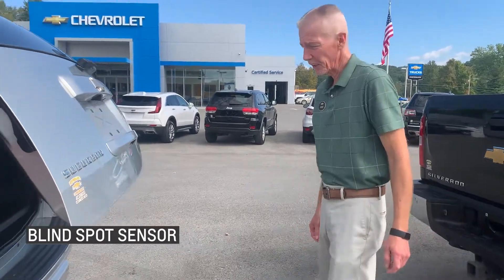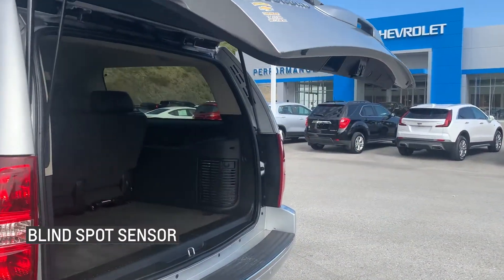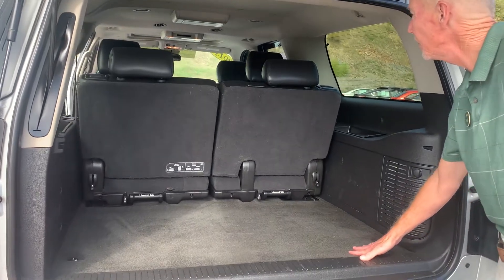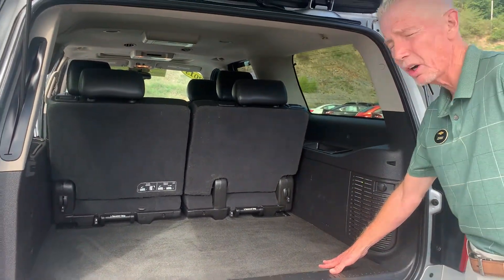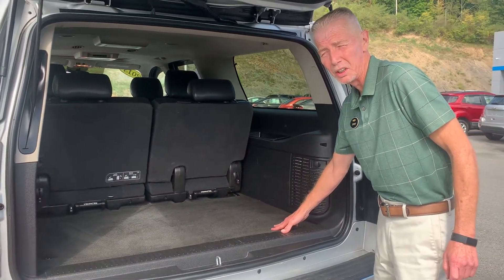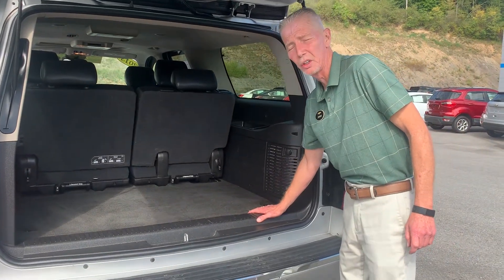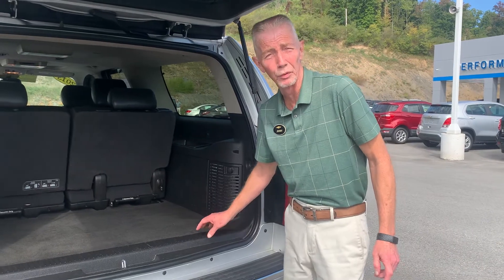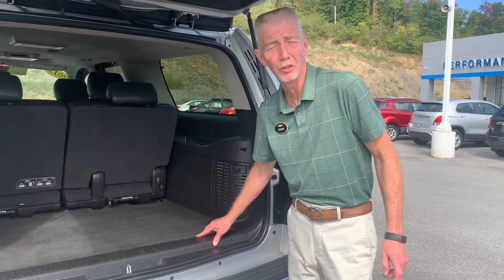Higher tailgate liftgate, tow package, seats are easily removable so you have all the room you need. You can seat seven comfortably — all what you need to go when you need to go. This is the vehicle for you. There's nothing to compare it to, there's only one and it's at Performance Chevrolet — you need to make it yours today.